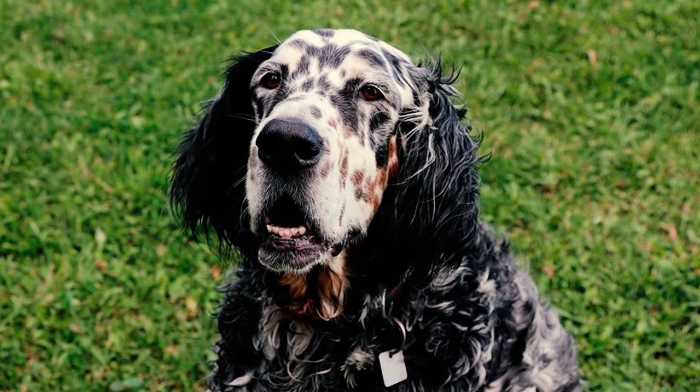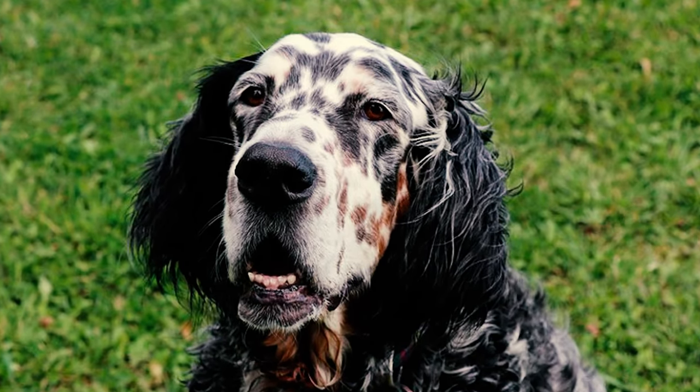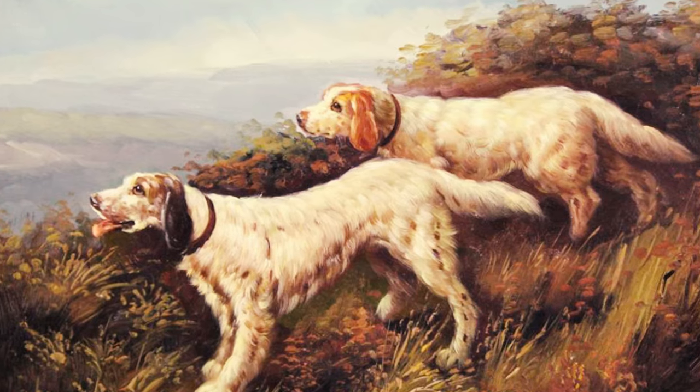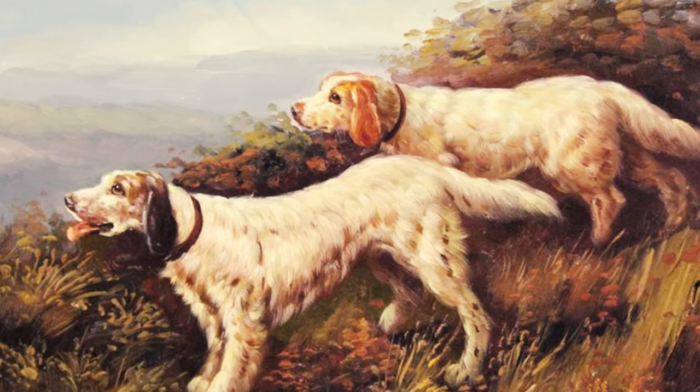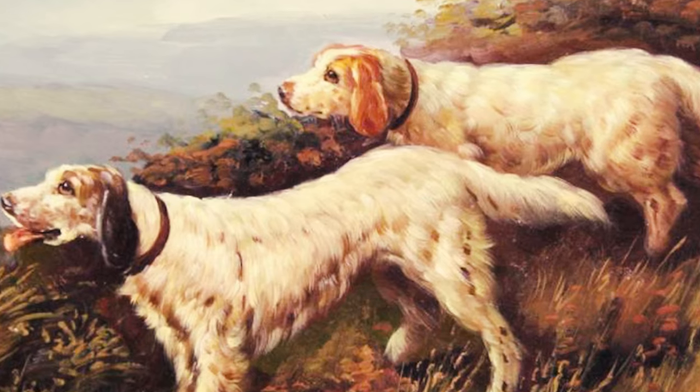Fact 25: The English Setter is believed to have a history as a trained bird dog in England dating back over 400 years. Artworks from the early 15th century depict dogs that are recognizable as setter type, providing evidence of their role as skilled hunting companions.